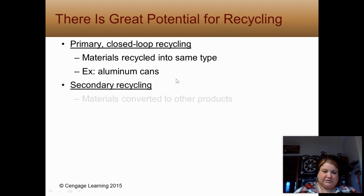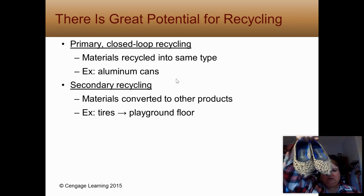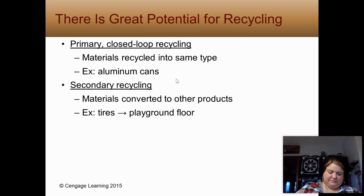Secondary open loop recycling is converting materials to other products. I believe at Elm Grove Park, the playground floor is made of chopped up tires — that's an example. I brought my graphies right here, and my cheetah print — these are made of plastic water bottles and woven together.